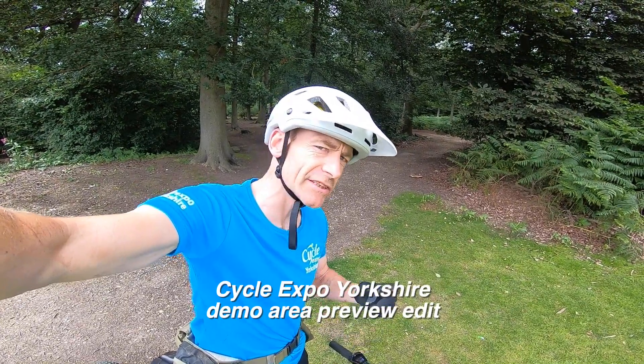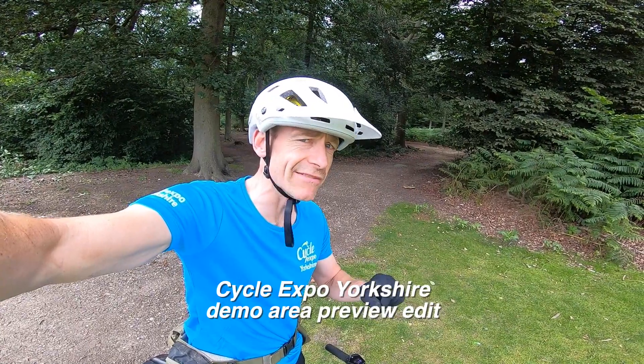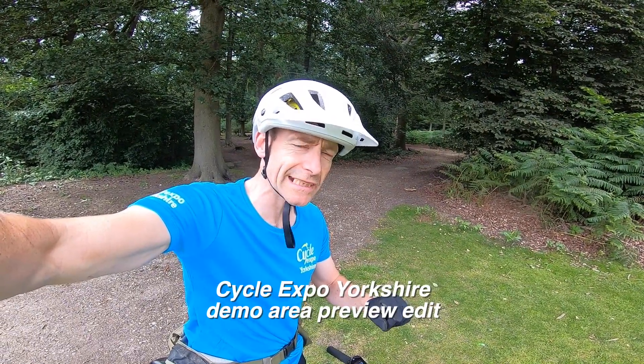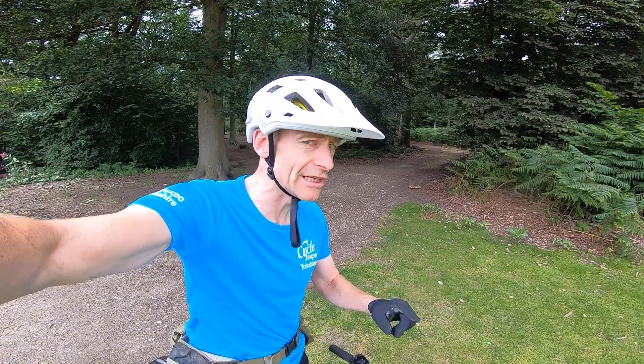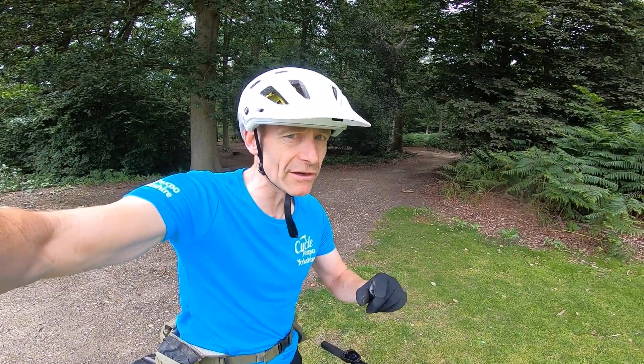My name's Guy Kesteven and I'm Head of Bike for Cycle Expo Yorkshire. I just wanted to make sure that you knew that even though we're the official expo of the UCI Road World Championships here in Harrogate in September, that doesn't mean we're purely roadie.